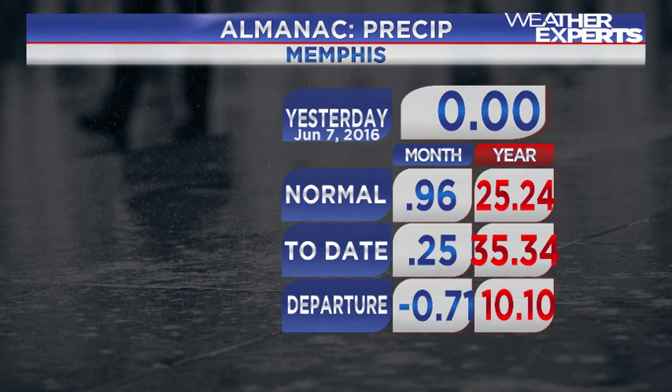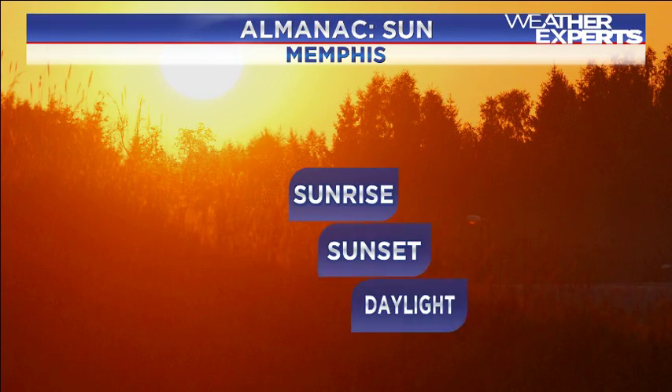Almanac for yesterday: zero rainfall for Memphis. We're behind for the month by just about three-quarters of an inch, but we're ahead for the entire year by about 10 inches plus. So we're doing very well on rainfall throughout 2016, thanks to all that rain we picked up back in February and March. It's going to be a while before we slink back down even close to zero stage anytime soon.